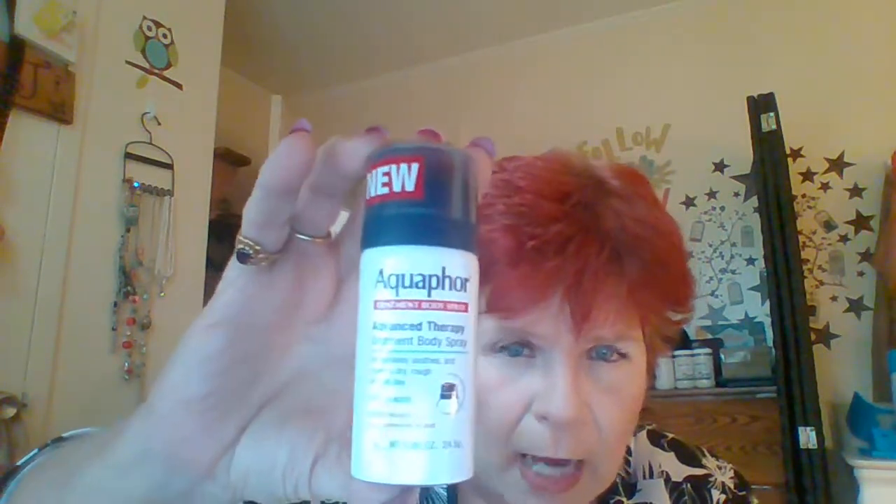The next item I'm pulling out is Aquaphor Ointment Body Spray. It immediately soothes and relieves dry, rough skin all day. It is 0.86 ounces. And this is what it looks like — that is Aquaphor.